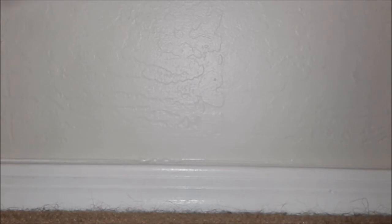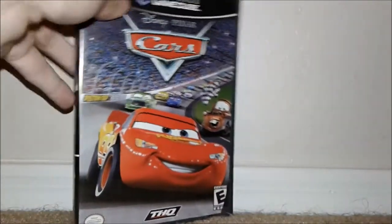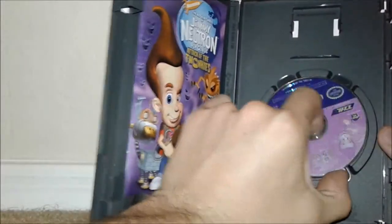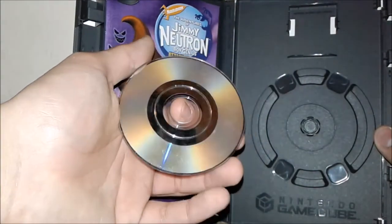Now we've got the prize jewel — Mary-Kate and Ashley: Sweet 16, complete in box! Then up next we have Cars — I actually loved this game as a kid, and it is complete. We've got Shark Tale, complete. Jimmy Neutron: Attack of the Twonkeys, complete. This one was actually one of the few that was like pretty rough — but again, it's mostly just dirty.